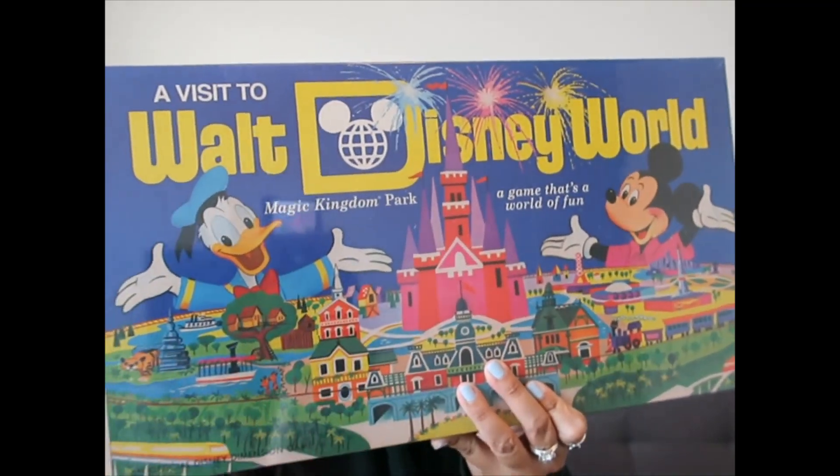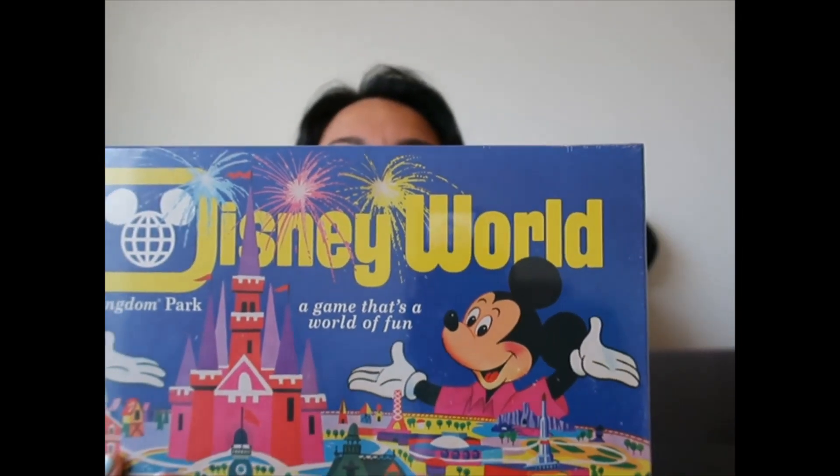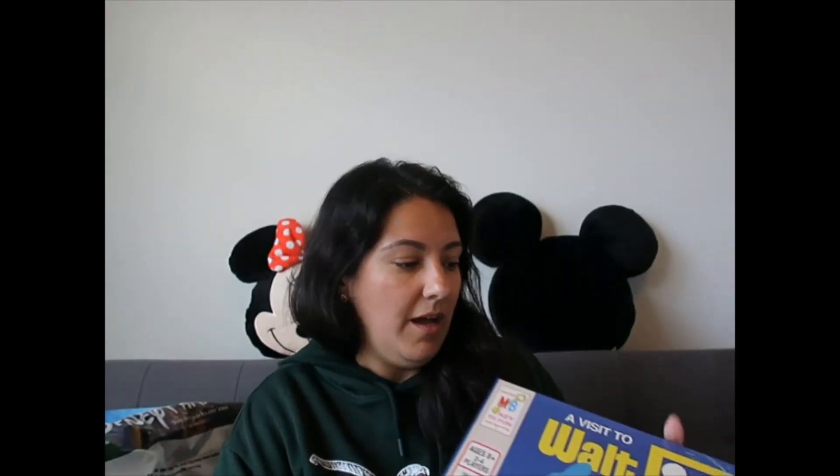I also love the retro look. Look at Donald and Mickey — Donald hasn't changed that much in my opinion, he's still the same cute guy. Mickey has changed a lot, don't you think? I can't wait to play with this. I will be opening games in separate videos showing you what they look like and maybe playing a little bit to show the rules.